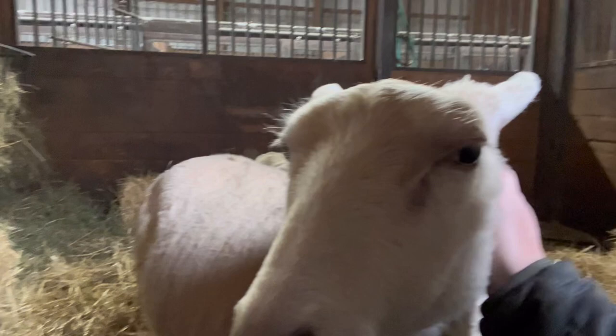We grain all of the sheep just a little bit every evening to kind of get them to come into the sheep barn. But these girls I'm also giving breakfast to — yeah, we like breakfast.